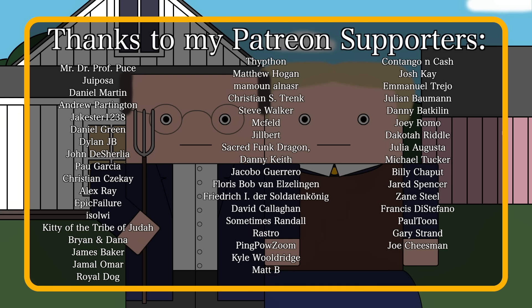I hope you enjoyed this episode, and thank you for watching, with a special thanks to my patrons.